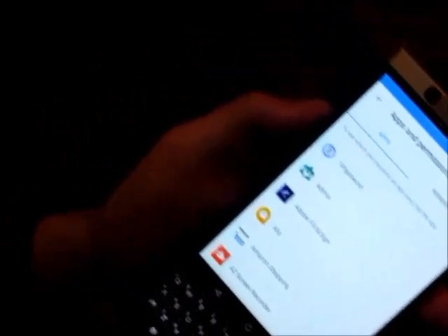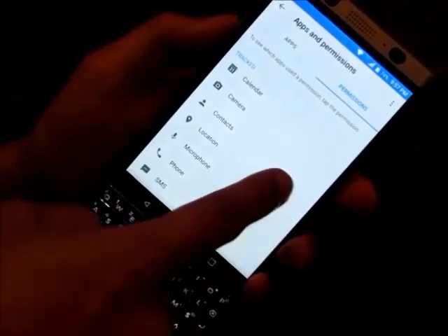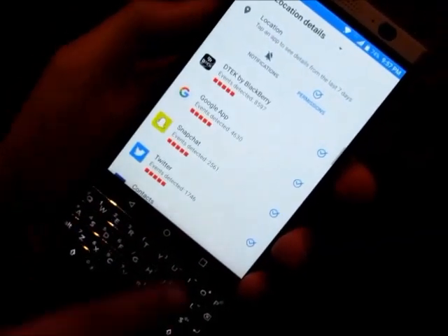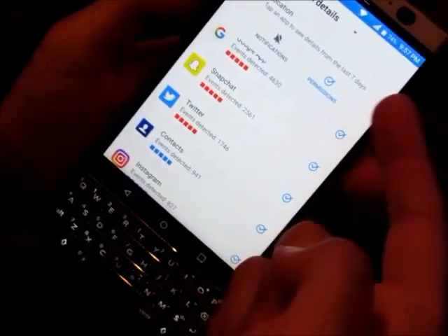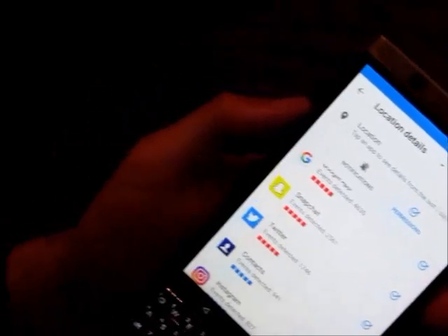And also abusing my battery life. If I go into the permissions section here and jump into location, I will start seeing all the apps that are abusing my location permission. So if I go in here — Snapchat, over the last seven days, has accessed my location 2,561 times.